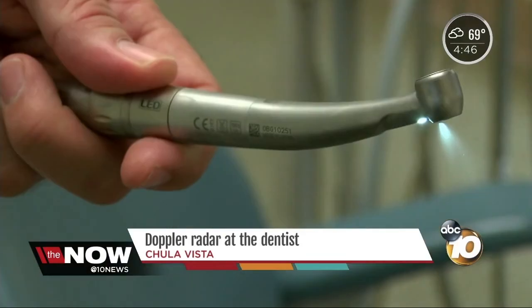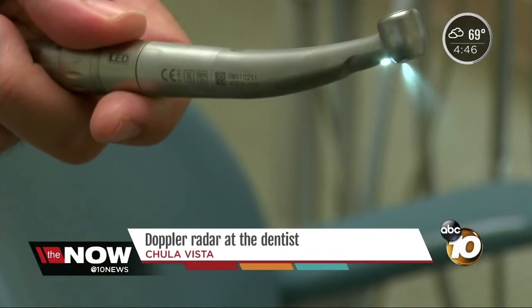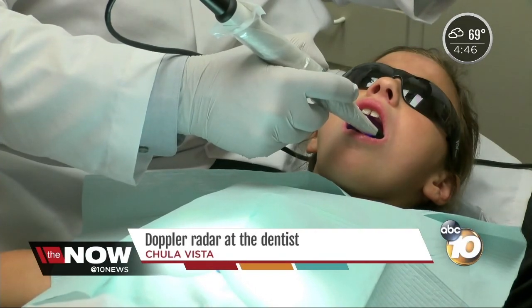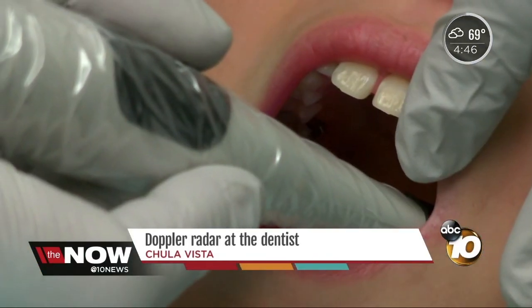Those exams can get pricey, especially if Dr. Halibow breaks out the drill. There's a lot of things we can do to help avoid the drill. One of them is this LED light and camera the Chula Vista-based dentist is using to scan Lily's teeth.